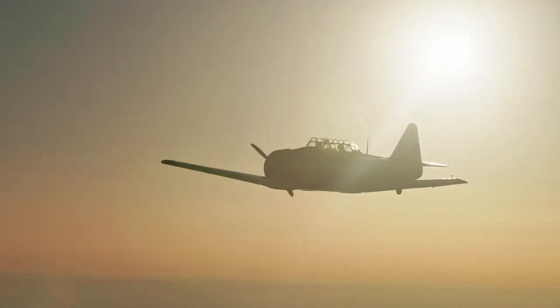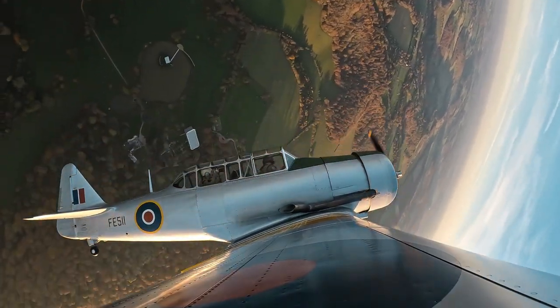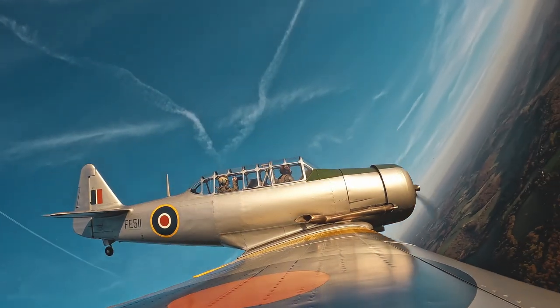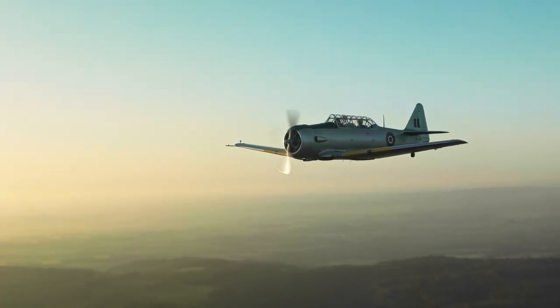It really is a remarkably practical aeroplane to fly, and just one that gives not only us as pilots but people that see it enormous pleasure. When you turn up on an airfield in a Harvard, people want to come and say hello, chat to you, and learn about it. So it's just a great aeroplane to fly around.